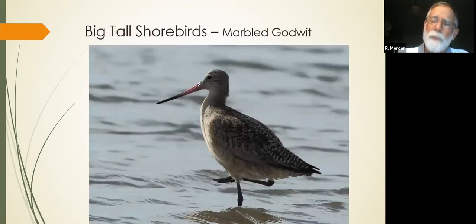Then we get the big, tall shorebirds. This particular bird — look at that bill. It sweeps down and curves up. It's two-tone. That upturned bill is great — I think of it as up towards God. Godwit. That helps me remember: big bird with an upturned bill.